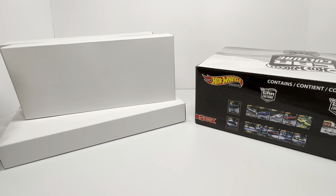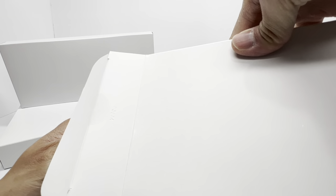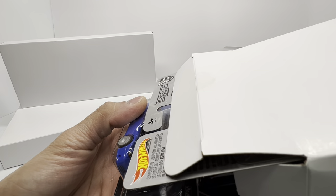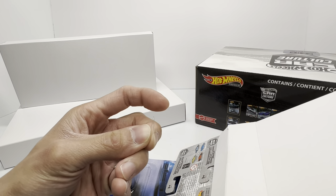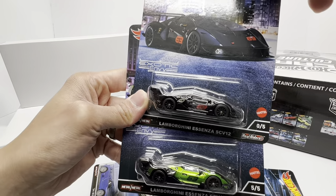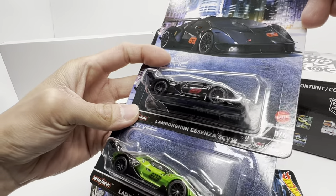Inside you'll find two sleeves with the Car Culture premiums and one big box — I'm guessing that's where the team transports are. Opening the first box, we've got Exotic Envy, so there's the '94 Bugatti EB 110. I'm seeing some blister material already, which means I have a broken blister. Fingers crossed it's not the chase piece, because that would be unfortunate. And there it is — Lamborghini Uccen SCV12 chase piece, all in black. Blister looks intact.